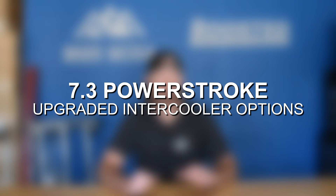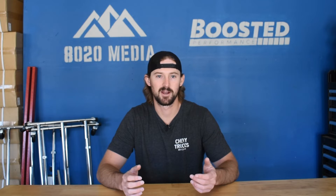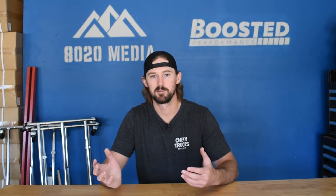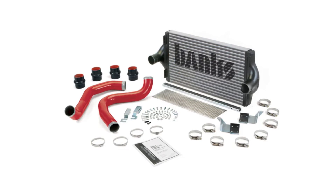Jumping into some upgrade options for the 7.3 Power Stroke — the biggest downside to an intercooler upgrade is that it is by far going to be the most expensive upgrade you can do to the 7.3, outside of throwing a larger turbo on there or building out your transmission. A full intercooler kit is pretty expensive.